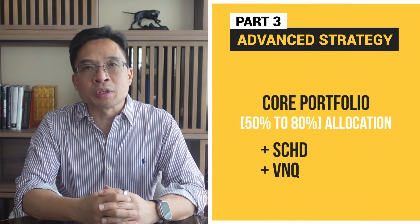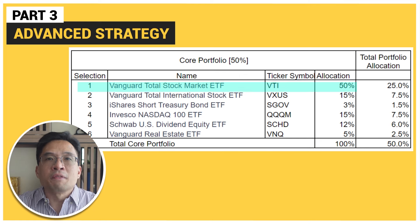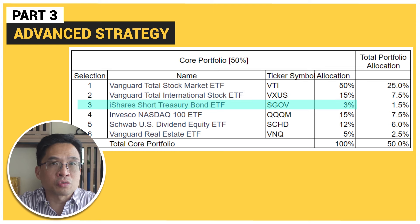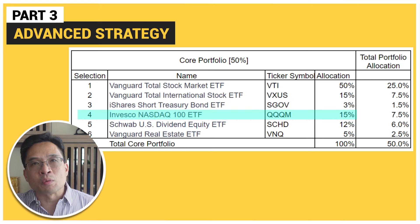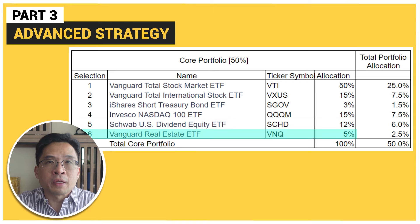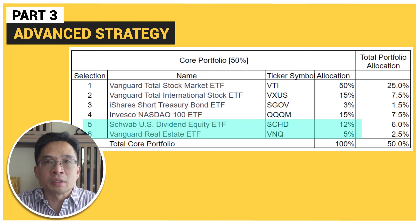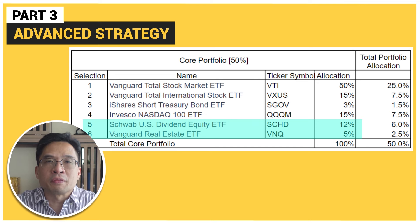Here are the allocations I'm using for the core portfolio: VTI 50%, VXUS 15%, SGOV 3%, QQQM 15%, SCHD (Schwab's U.S. Dividend Equity ETF) 12%, and VNQ (Vanguard Real Estate ETF) 5%. By adding SCHD and VNQ, we introduce dividend-paying stocks and real estate into the mix. This not only provides income through dividends, but also adds another layer of diversification.